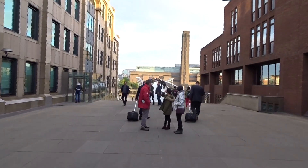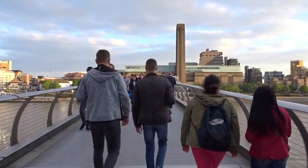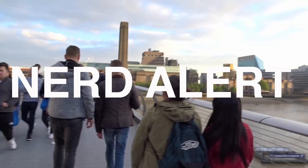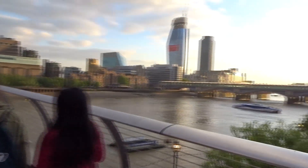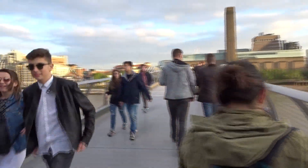So in keeping with the Harry Potter theme today, we are approaching this bridge here. Stephanie, what bridge is this? It's the Millennium Bridge. It's the bridge that Death Eaters destroyed in, I believe, Harry Potter and the Deathly Hallows.